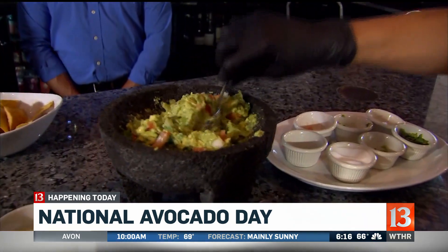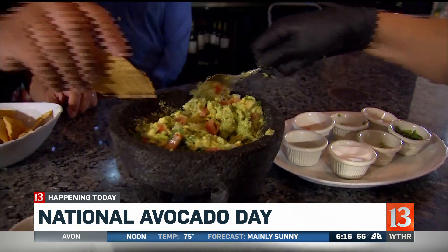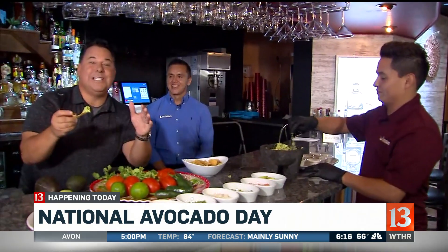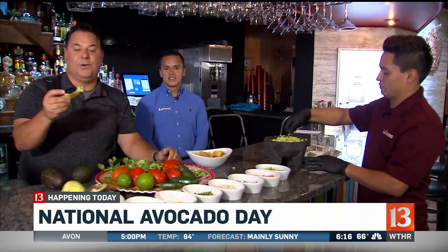And there it is mixed up nice. I'm just going to take a quick little bite of this here to kind of get the flavor. Too much. On National Avocado Day, if you come to Luciana's, one of the four locations — Columbus, Greenwood, Broderpool, on the north side of Keystone Crossing — and you say 'I saw it on Sunrise,' you get a free small guacamole.